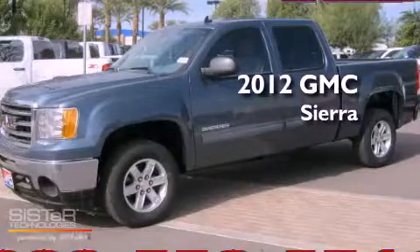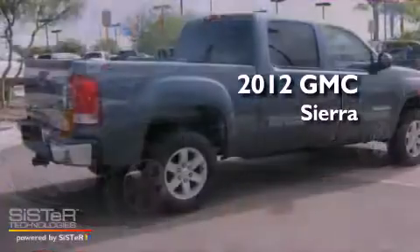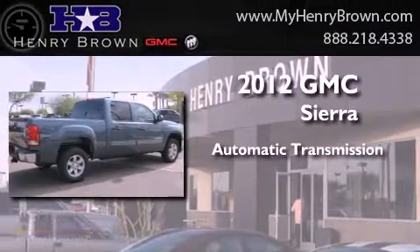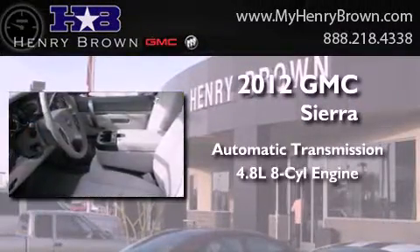This is a brand new 2012 GMC Sierra. This truck has an automatic transmission and a 4.8 liter V8.